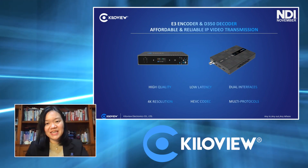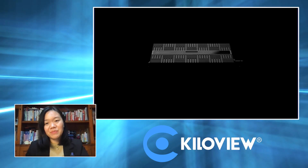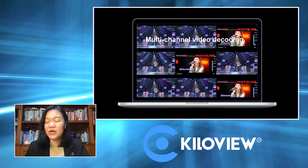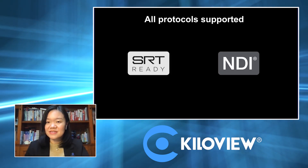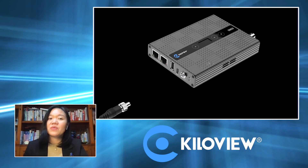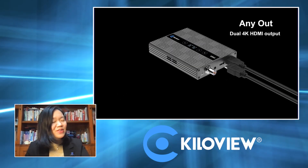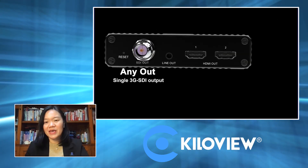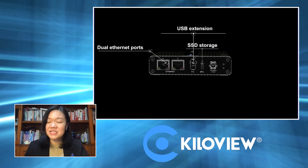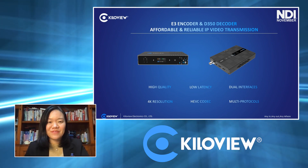The D350 is an affordable and reliable decoder that can handle almost all types of IP protocols you can imagine, including full NDI, and output to 3G SDI as well as 4K HDMI. Not only for decoding — the D350 can also work as a multi-viewer, letting you bring all kinds of IP streams in and view them via the web UI. You can select any video source to output, add overlays, and switch between different video sources seamlessly. Together, the E3 and D350 form a perfect solution for IP video transmission across all protocols.